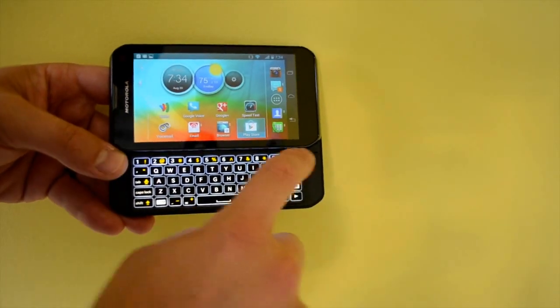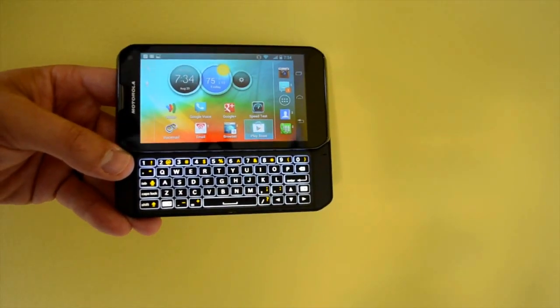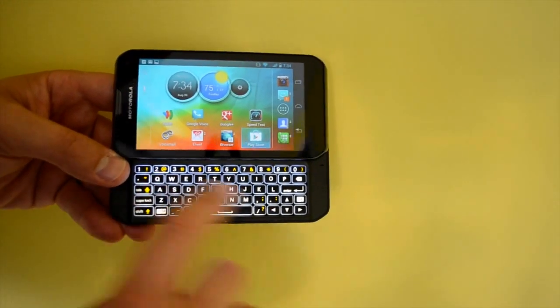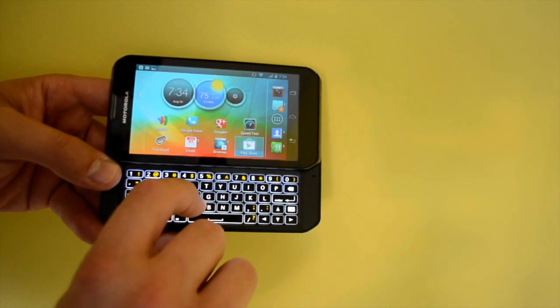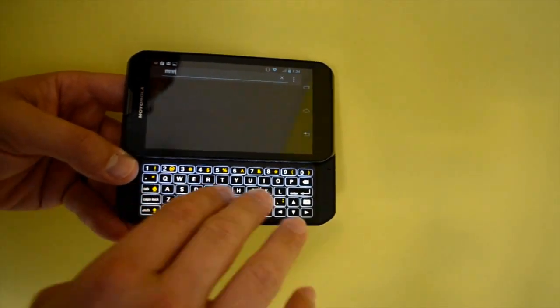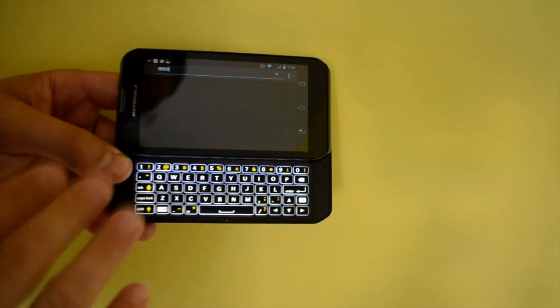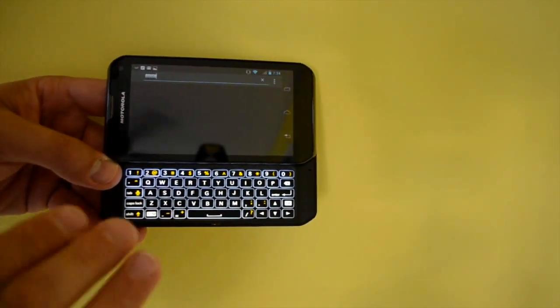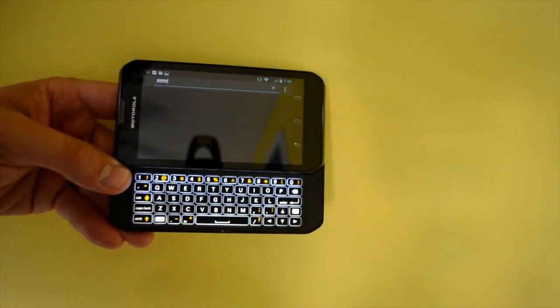There are five rows, so we have a dedicated number row which is very nice for entering anything with digits in it. Key placement is really good for feedback when typing. You get a tactile click click click and also good touch feedback. There's not as much travel as on something like the Samsung Stratosphere, but this remains one of our favorite mobile keyboards.